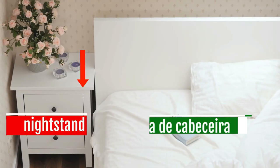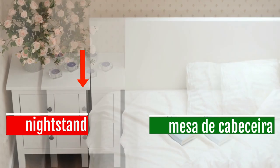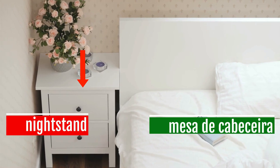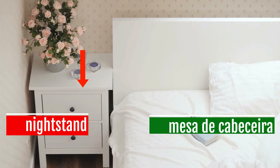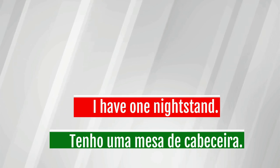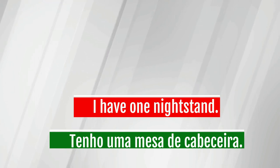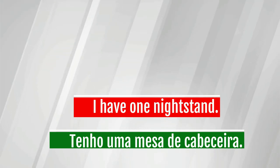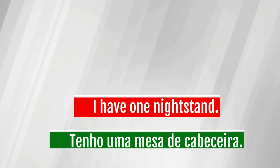Nightstand — mesa de cabeceira. I have one nightstand. Tenho uma mesa de cabeceira.